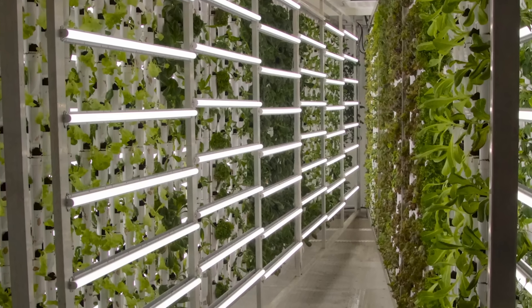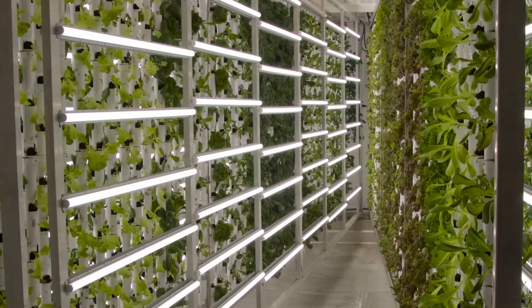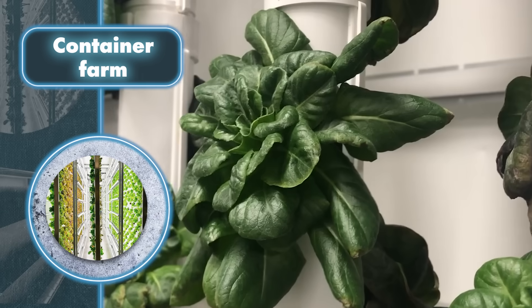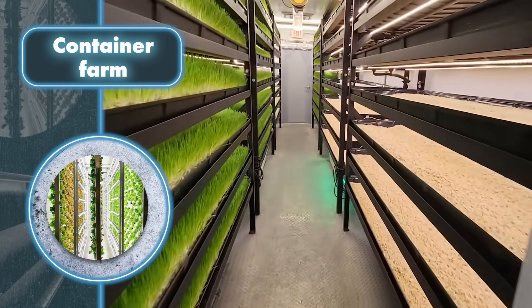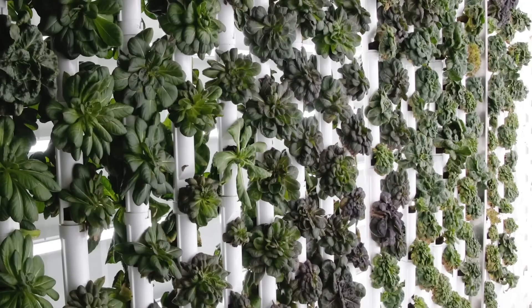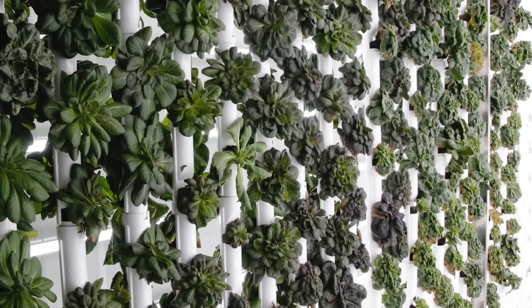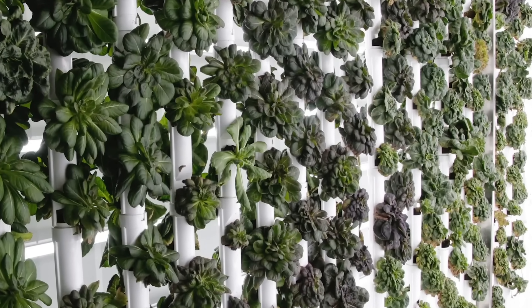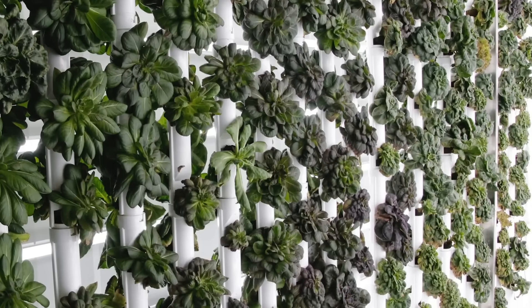The conditions within containers may differ depending on the types of crops being cultivated and their unique requirements. For instance, one container can be set up for growing veggies while another might be tailored specifically for mushrooms. Each container farm features a clever system that automatically adjusts humidity, air temperature, nutrient levels, and water pH to create the perfect environment for plants.